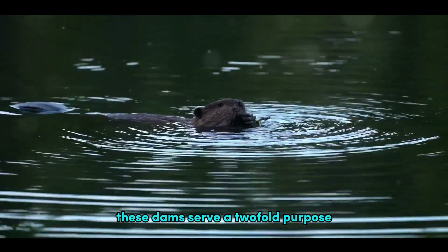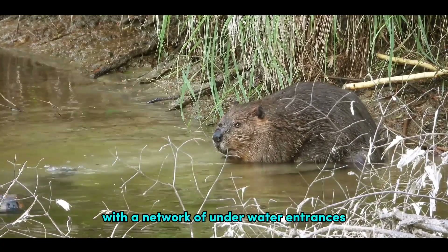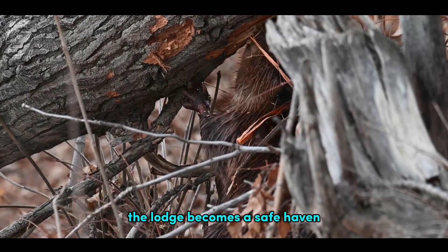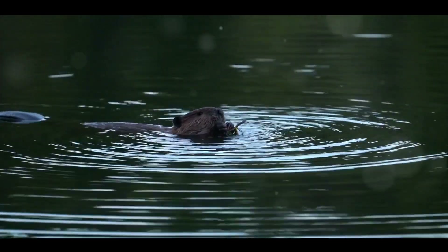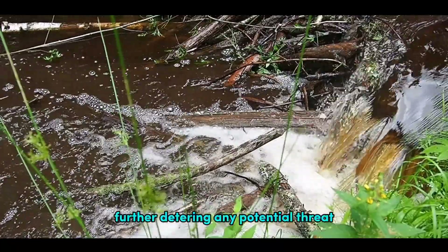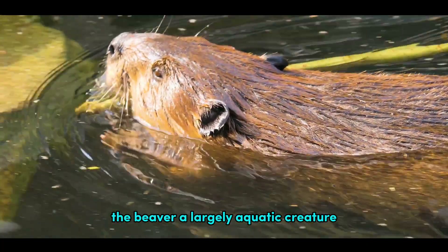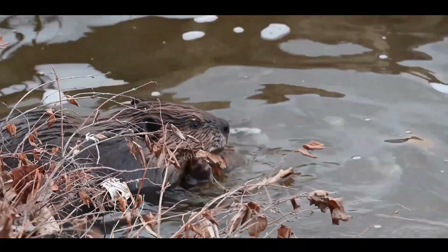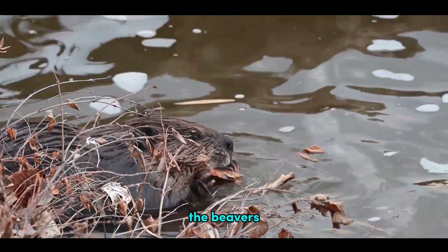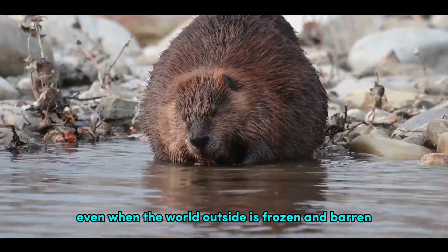The process is laborious and requires careful placement of each component. The result is a dam or lodge that could rival any human-made structure in its ingenuity. These dams serve a twofold purpose. Firstly, they provide protection, a sanctuary from predators. With a network of underwater entrances leading to a cozy living area above the water's surface, the lodge becomes a safe haven for the beaver and its family. The dam creates a deep and calm pond, a moat if you will, further deterring any potential threats. The second purpose is practicality. The beaver, a largely aquatic creature, needs easy access to food during the harsh winter months. The dammed water bodies serve as a storage where branches, the beaver's primary food source, are kept fresh and accessible even when the world outside is frozen and barren.